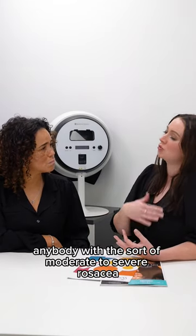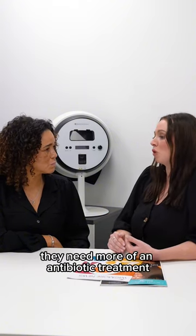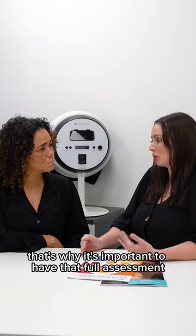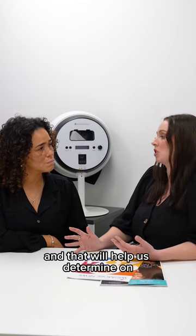For anybody with moderate to severe rosacea, I would definitely be wanting them to get reviewed by a dermatologist in clinic, because it might be that they need more of an antibiotic treatment or a topical cream treatment. That's why it's important to have that full assessment so we can grade the rosacea and determine what treatment is best.